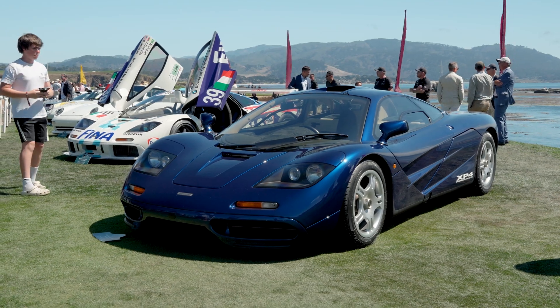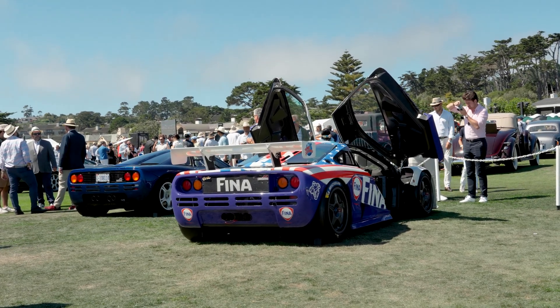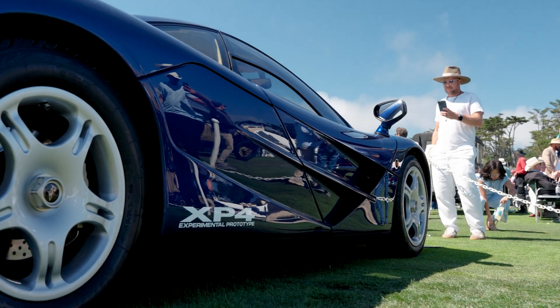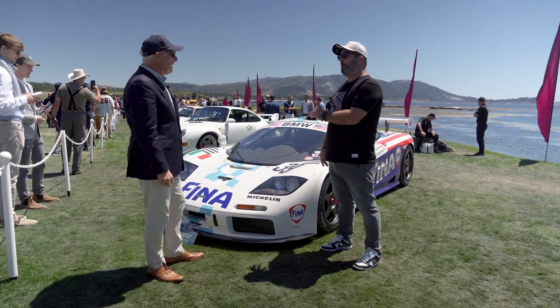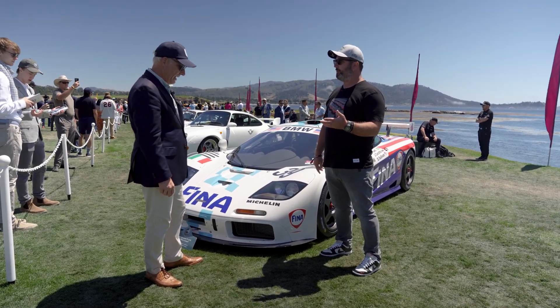It's paired here — there's actually a road prototype right off camera. And every F1 is special, but this is XP4. It's the first time I've ever seen XP4. This is a pretty special car. It's from 1996 — I believe it raced at Le Mans and finished 8th in class.